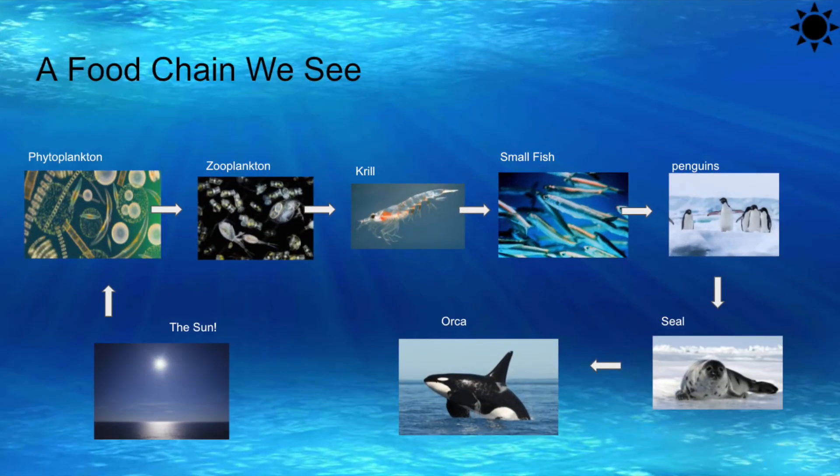Here is one of the food chains you'll see coming along with us. It all starts with the phytoplankton, then the zooplankton eat them, the krill prey on zooplankton, the small fish eat the krill, the penguins enjoy the small fish, then the seals love penguins, and the orca enjoys the seals. Don't forget where the phytoplankton get their food — they get energy from the sun. They consume carbon dioxide and release oxygen. Very necessary.